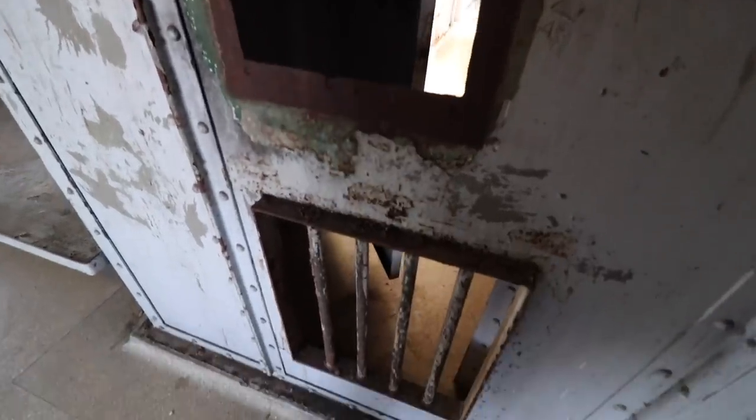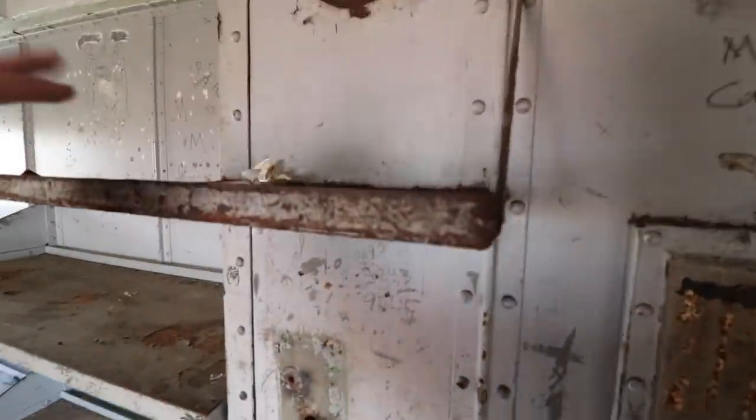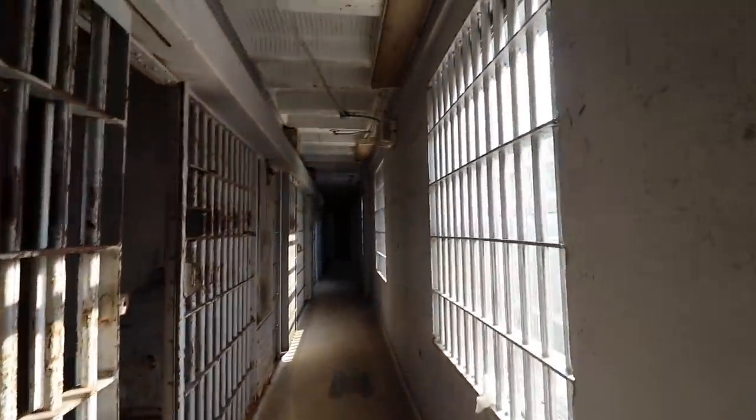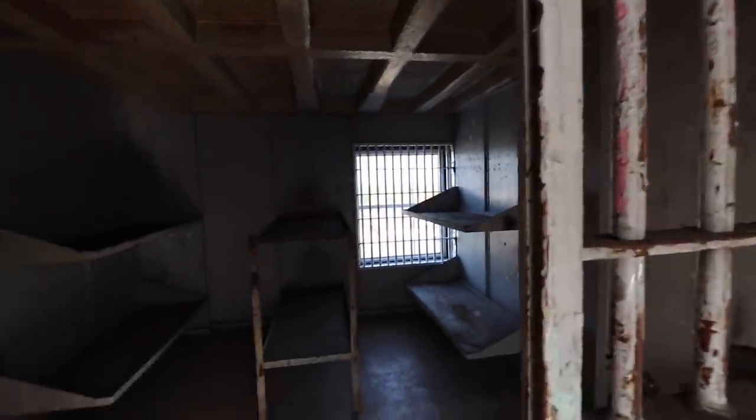Just writing everywhere. This is where you get your food or stuff handed to you. This doorway is small - just look at this. These doors are tiny. I have to duck down to come into each one of these rooms.